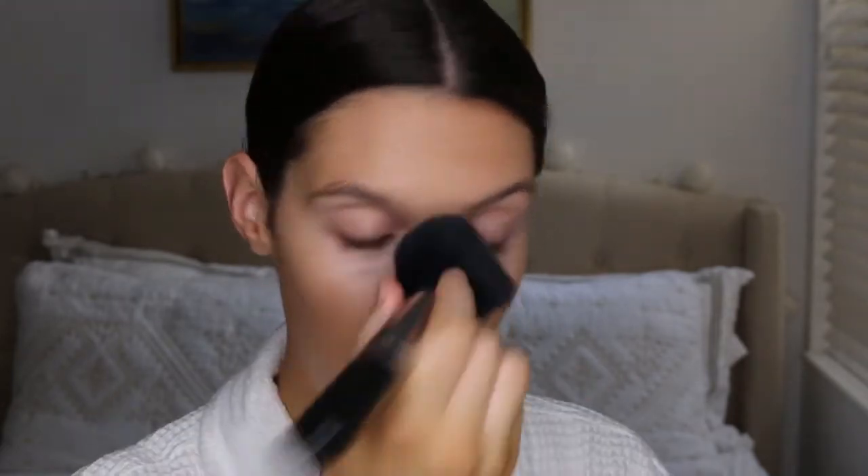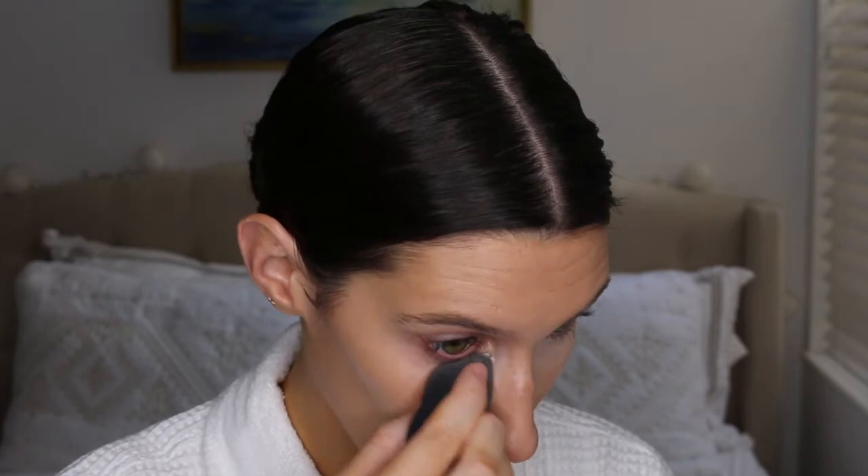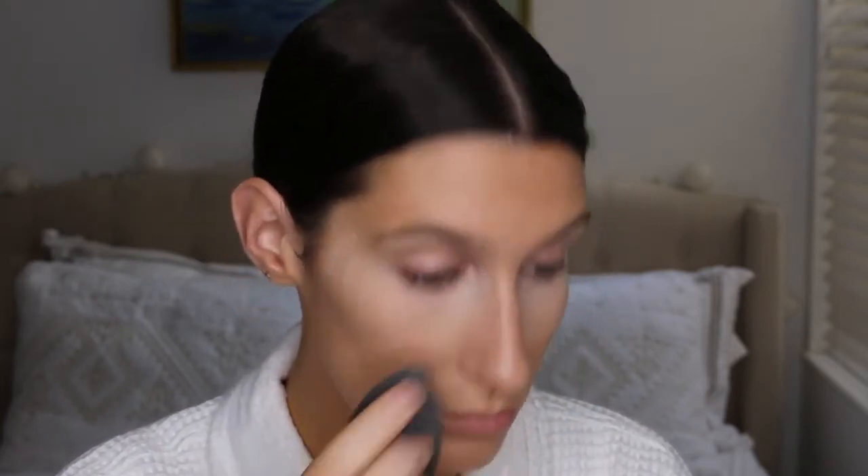Now I'm going to set my face with the Smooth Operator powder. This matches the BB cream perfectly, which I love — you never have to worry that you're going to be two different shades. I'm just going to put that all over my face and blend, blend, blend, bringing it down the neck. Now I'm going to remove any wrinkles under my eyes before I set it with the Laura Mercier translucent powder.